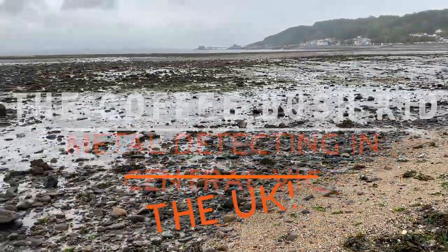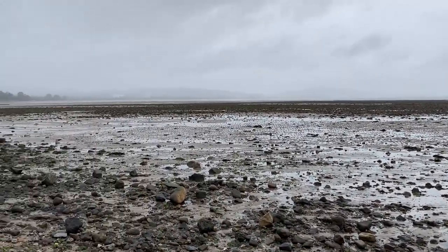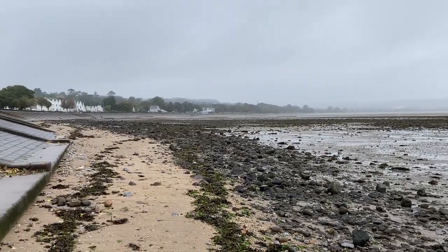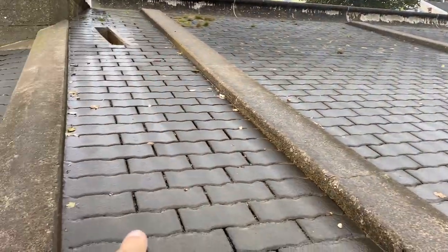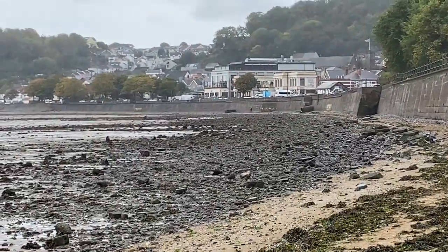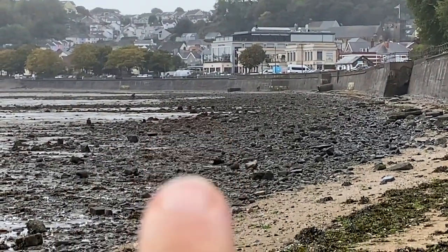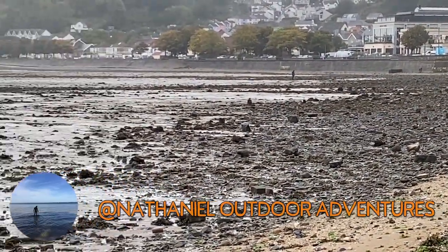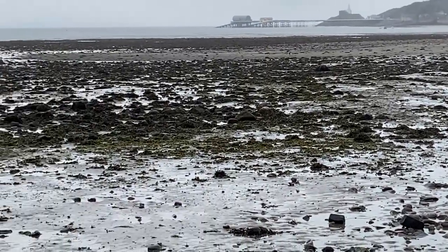Hello folks, this is the Coffee Bush Kid again. Still not in Central Vic — I'm at the seaside town of Swansea, near Marbles. It's very pretty, very bloody slippery. Down there is Nathaniel Outdoor Adventures, so we've got another detecting bout together. The tide's out, we'll see what we can see at the sea.